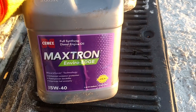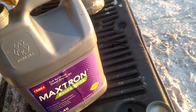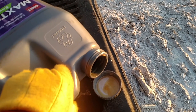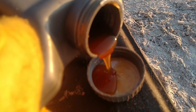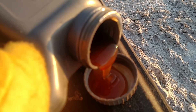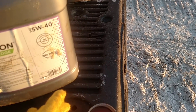So we run a full synthetic 540. I just wanted to show you guys what a full synthetic 540 looks like at 34 below — looks like syrup, thick, thick syrup. I think there's a lot of engine wear that happens on startups on days like today.